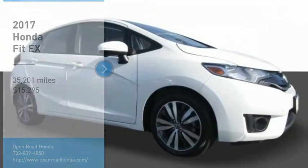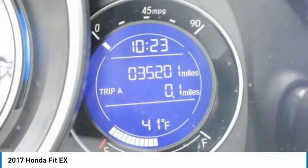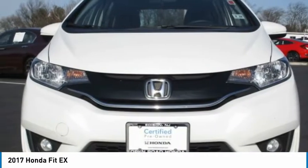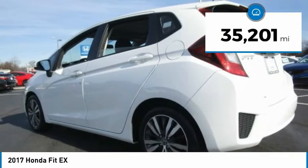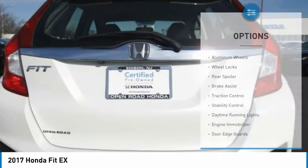You are going to love the 2017 Fit. The Fit was engineered to be useful, efficient, and reliable, but its most important attribute is its innate charm and coolness, and is priced below $20,000. This vehicle has less than 40,000 miles. Here are some of this vehicle's great options.